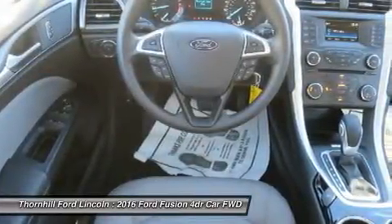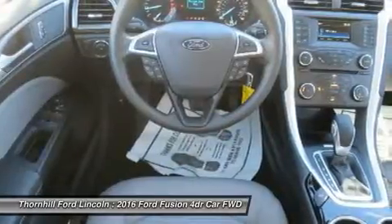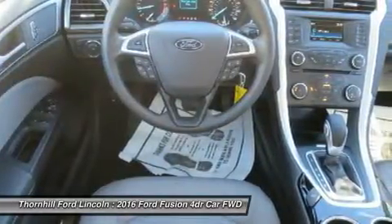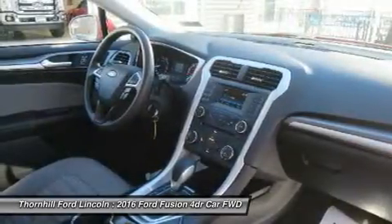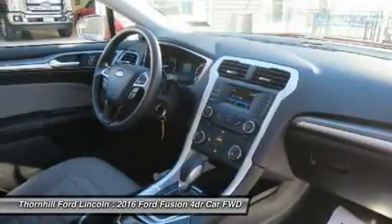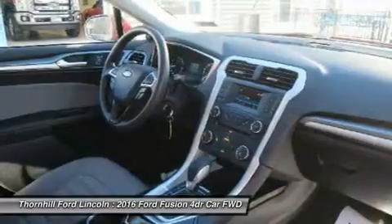The hybrid model can drive up to 62 miles per hour on electric power alone, and it also switches between the gas and electric motors. Vehicles equipped with the hybrid engine can achieve a combined EPA 42 mpg.